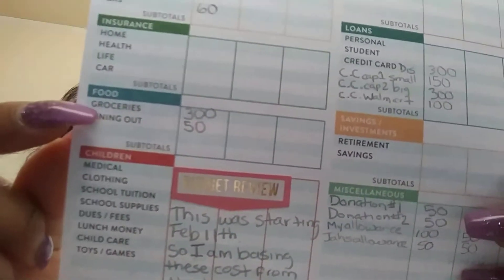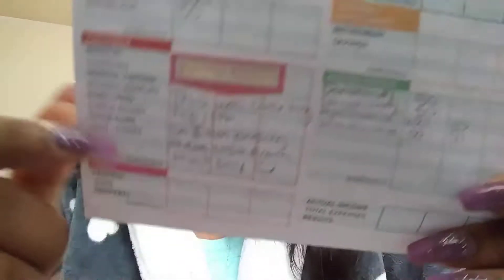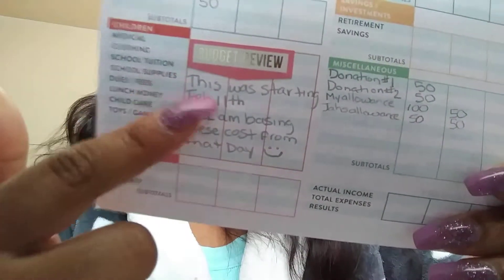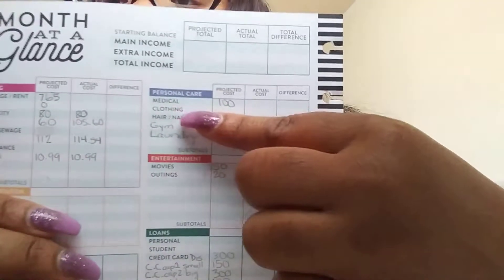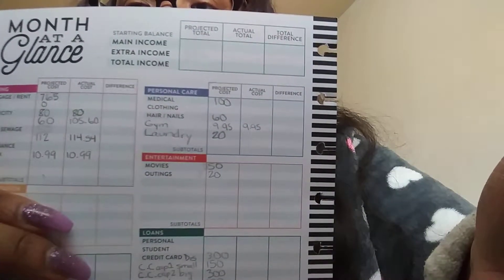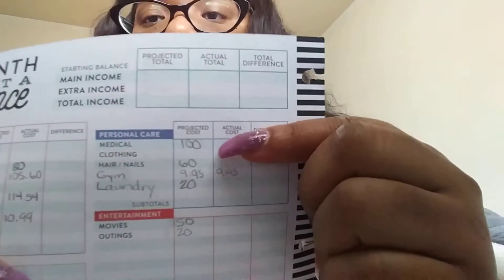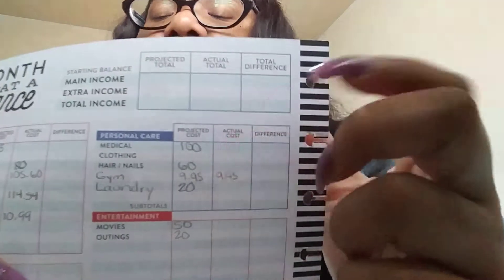For groceries, $300 per month is what I'd like. Dining out is $50 per month. This is the first time doing this starting as of February 11th, so that's what I'm basing it off of. For medical, my son has an ER bill which I'm paying down $100 per month — it will be done in April.